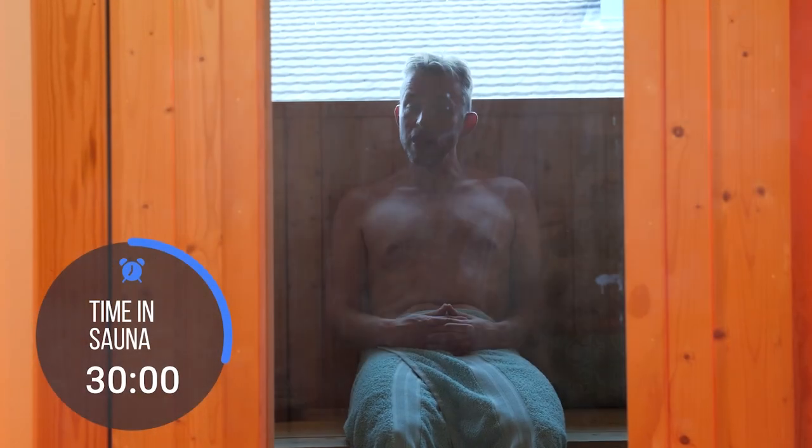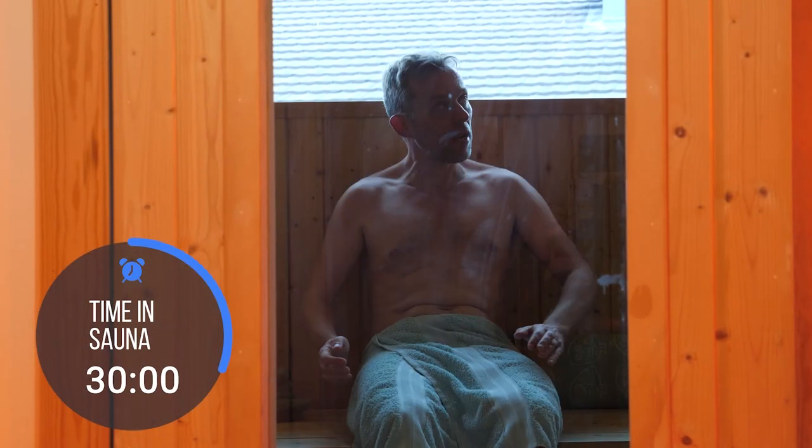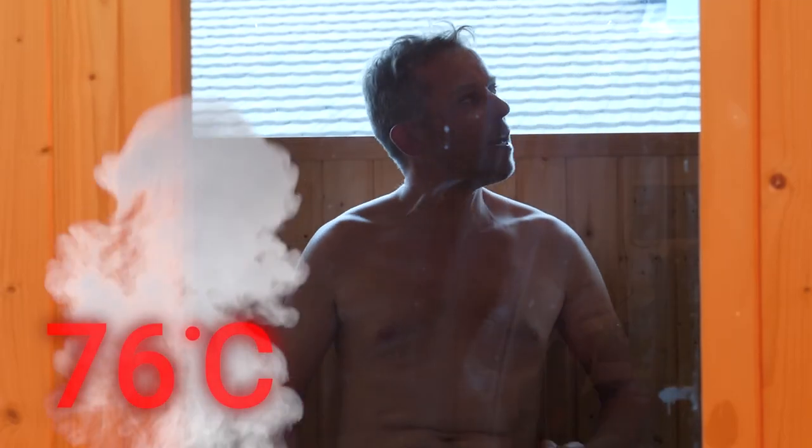I've been in here 30 minutes now and it's up to — let's have a look at the temperature on the thermometer — a nice balmy 76 degrees. Very, very pleasant. I bet that Powerwall's struggling. Take that, Powerwall!